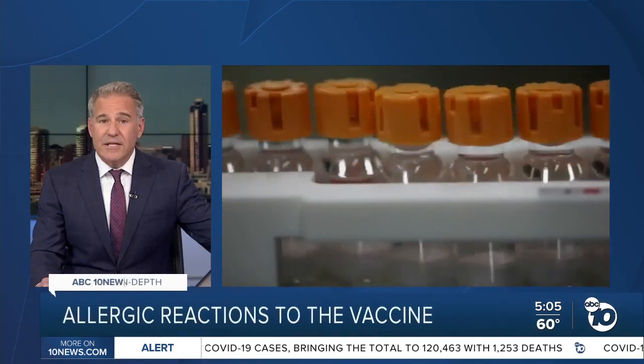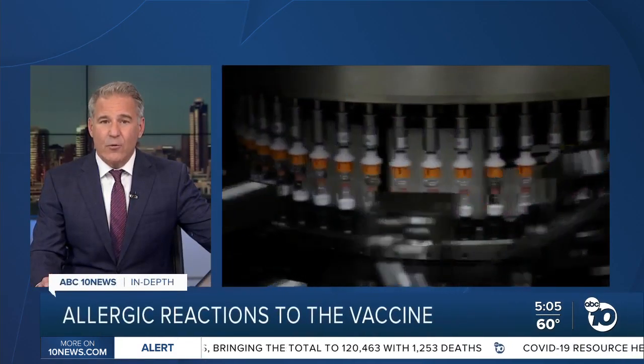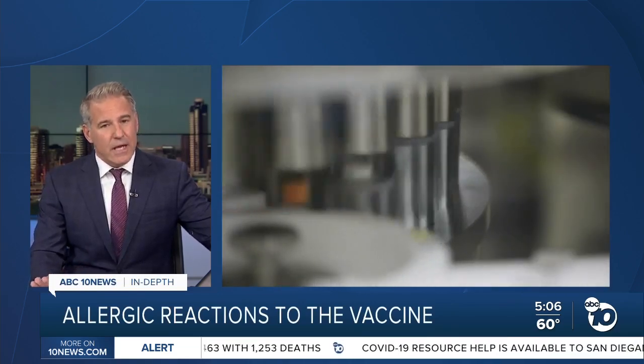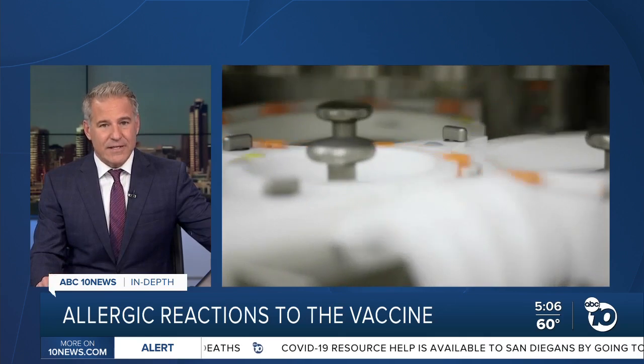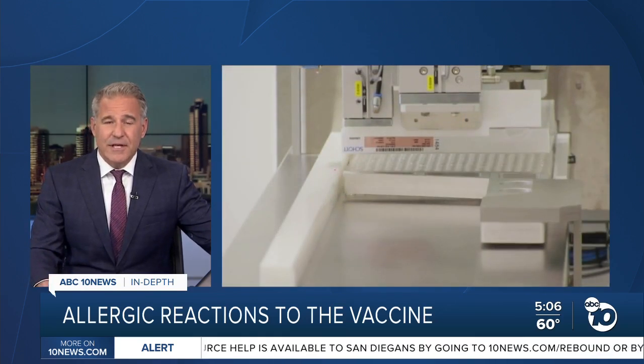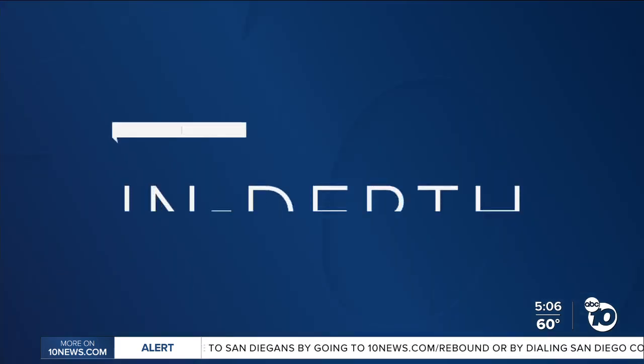As Pfizer's COVID-19 vaccine rolls out to health care workers, there have been a handful of severe allergic reactions. So a lot of people are wondering what's in the vaccine and what should people with allergies know about it? ABC 10 News anchor Derek Stahl takes an in-depth look at the ingredients list.